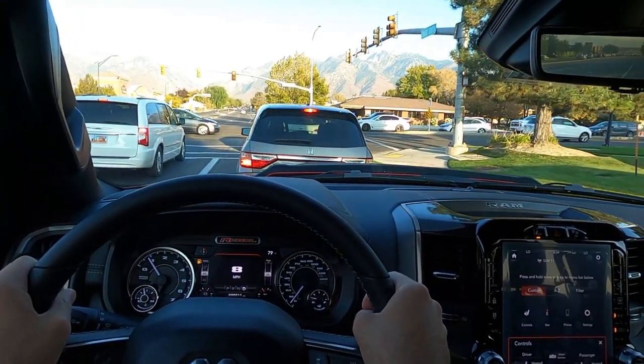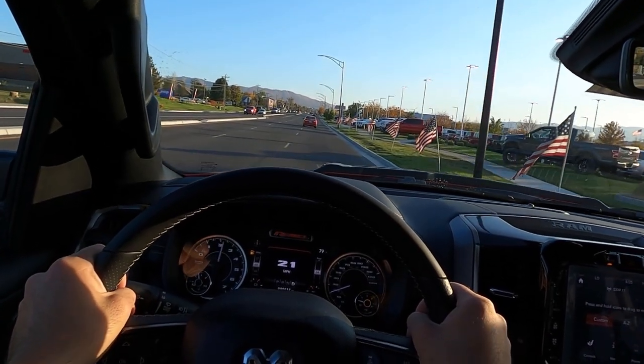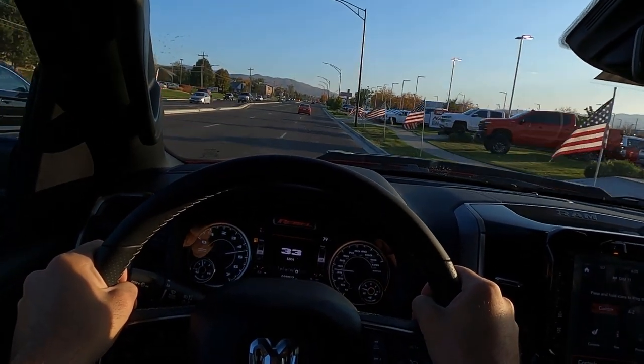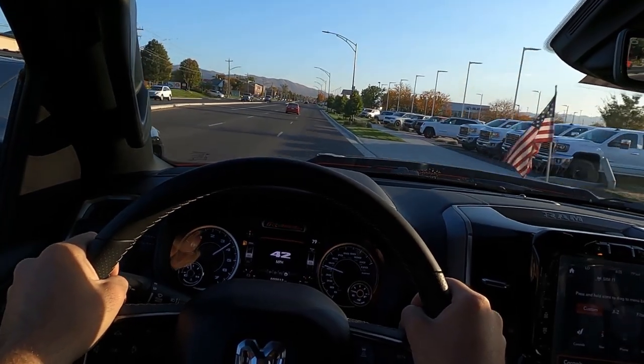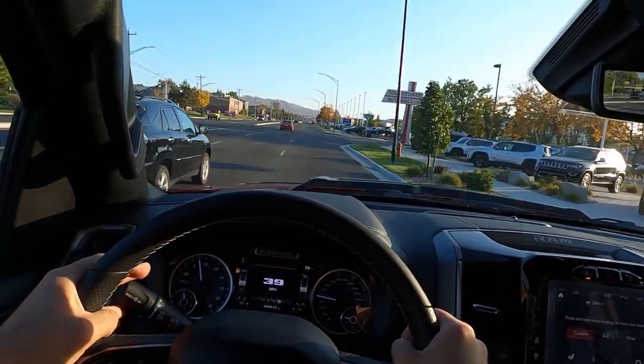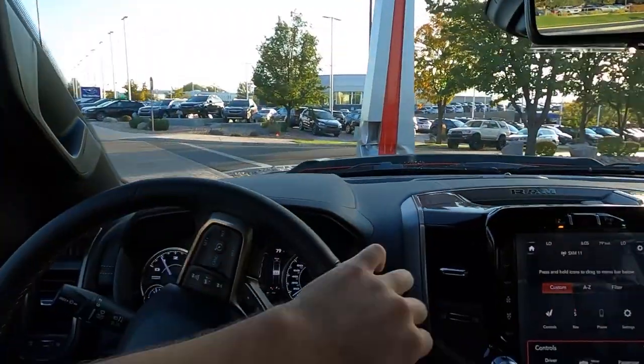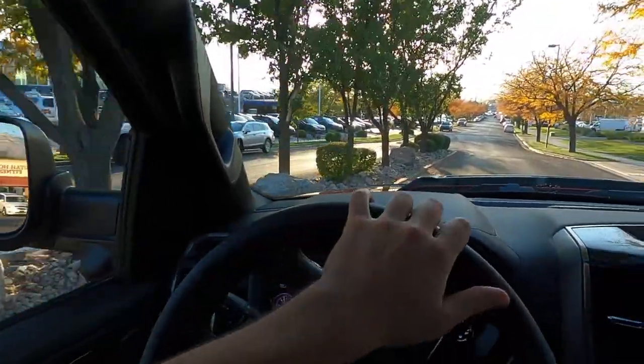Under partial throttle it gets up and goes with no problem — plenty of torque off the line with no wheel spin. The stopping power is really solid; it's amazing how quickly this truck actually stops. Acceleration is just like all the other trucks — perfectly smooth.